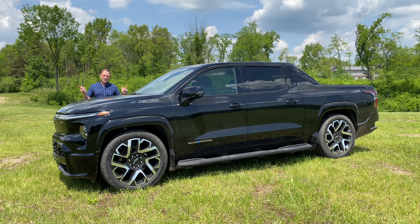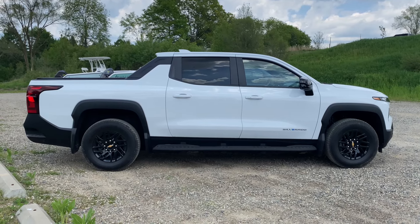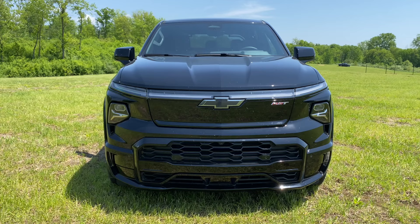The Chevrolet Silverado EV is a full-size, fully-electric truck that went on sale last year in a WT work truck trim, but it's now available in this new top-of-the-line First Edition RST. This is a fully-loaded, limited availability model priced at $96,395.